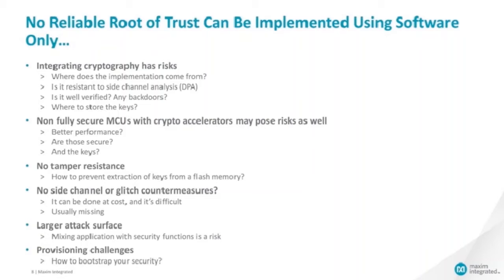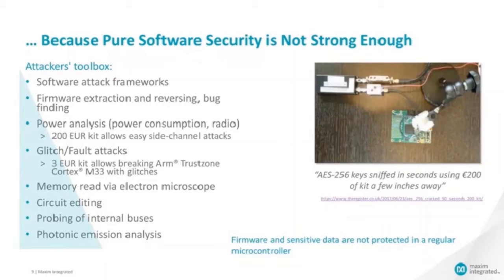How do you bootstrap the security? How do you inject the keys in the device? Even relatively well implemented software security is not going to be strong enough. Attackers have a range of methods and tools to break a system. From remote, they can try to leverage weaknesses of the communication protocol — logic errors in your implementation leaving access to sensitive data, or buffer overflow errors allowing code injection.